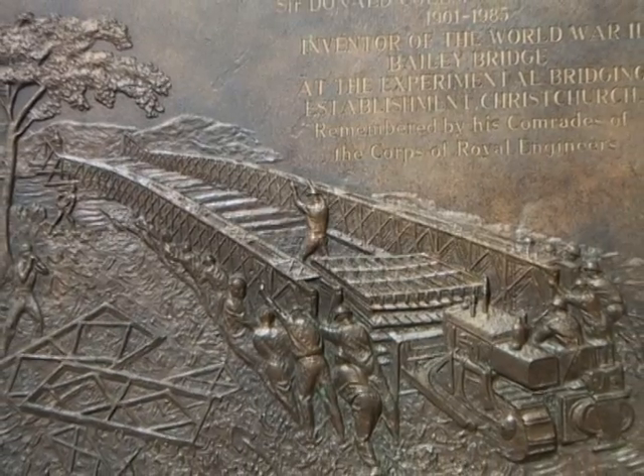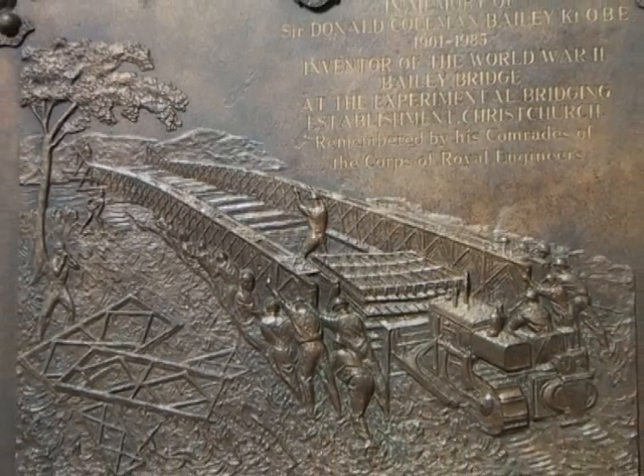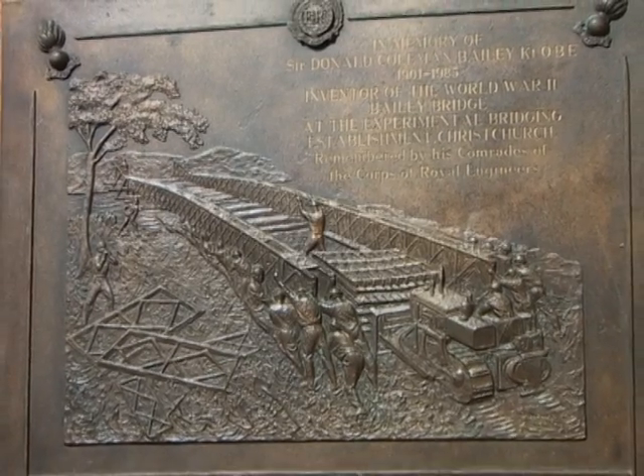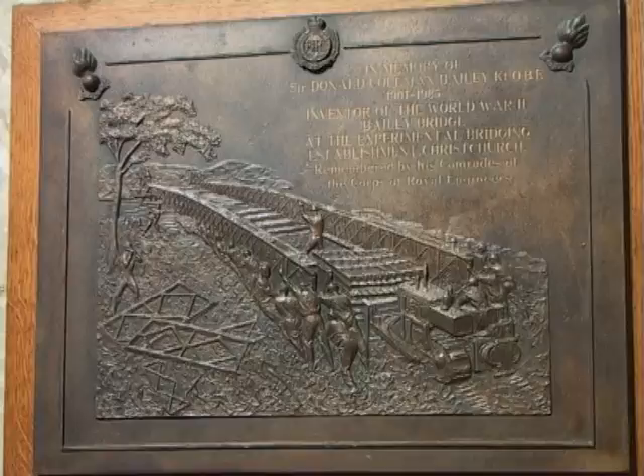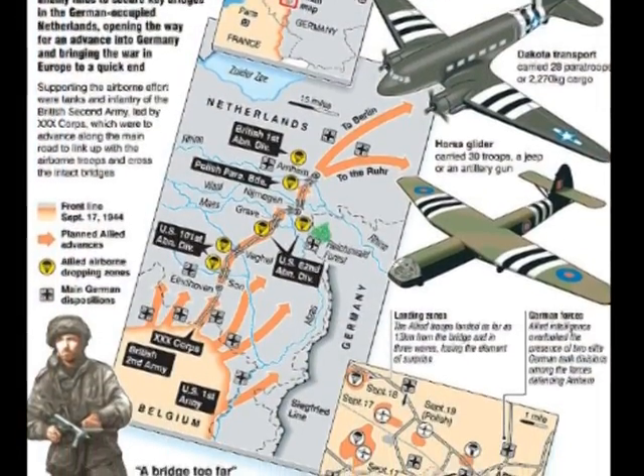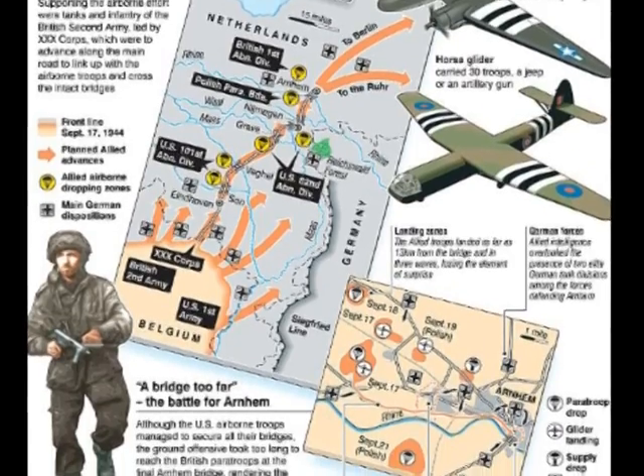Sometimes they had to build them under fire. The most renowned bridge to be built under fire was the Amazon Bridge in the build-up to the final battle of Monte Cassino over the River Rapido. One of Derek's favourite films is of course the epic by Richard Attenborough, A Bridge Too Far.